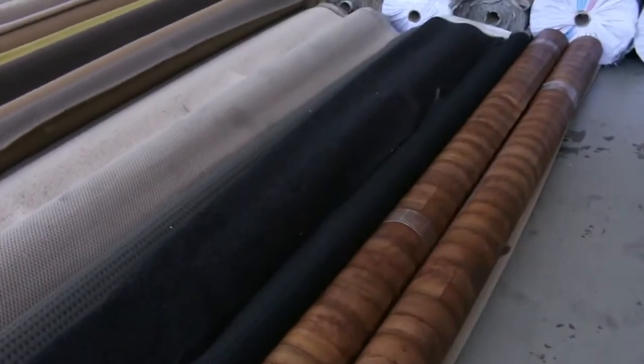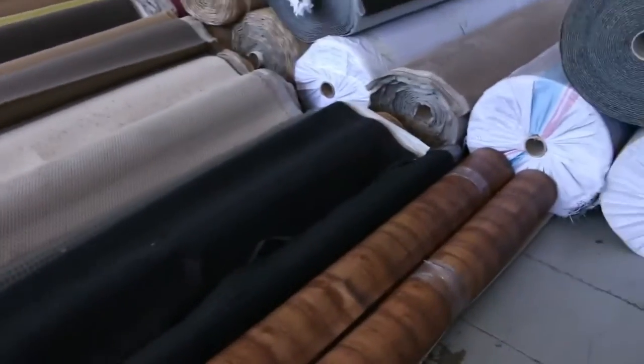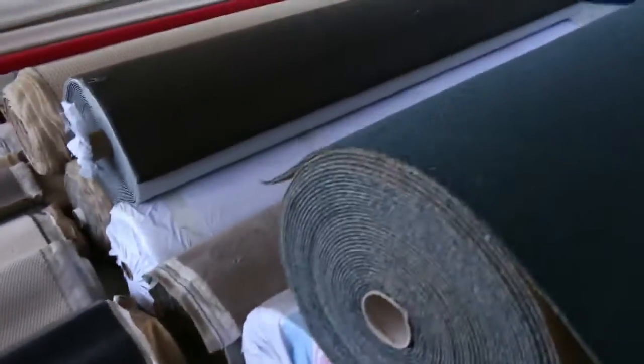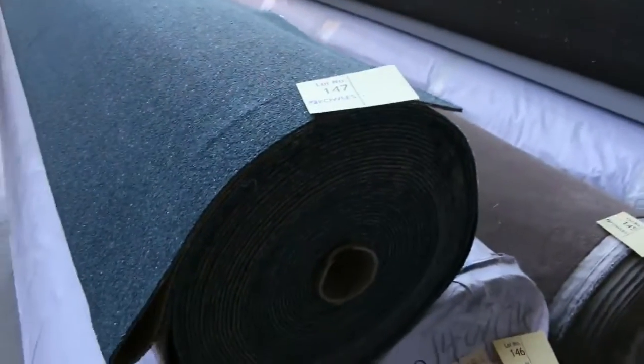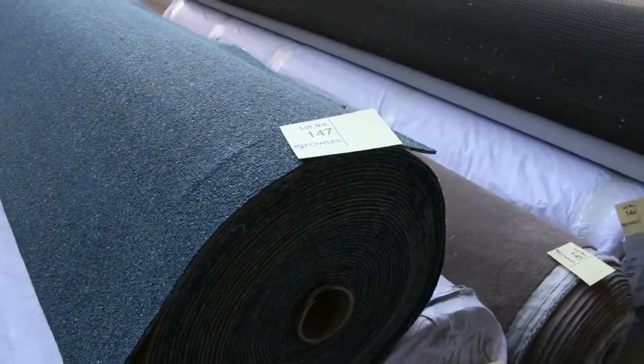Moving through, I can see a couple of bits of vinyl. We'll get that going at about $20 a lineal metre — it's 4 metres wide, so that works out to about $5 a square metre on the vinyl. There's also a little bit of commercial carpet on the end with some nice big rolls.